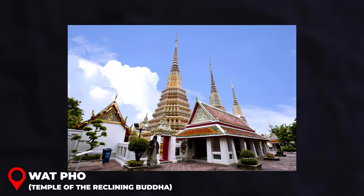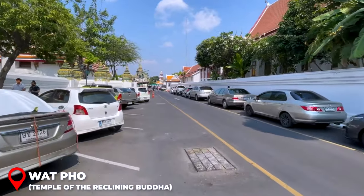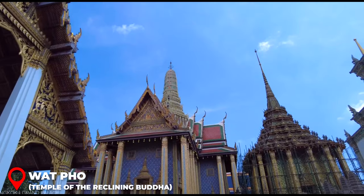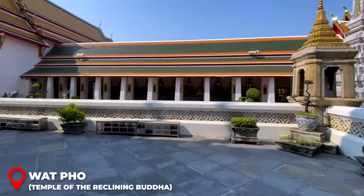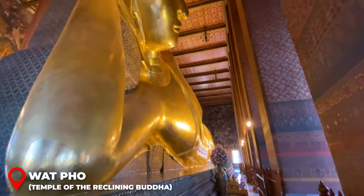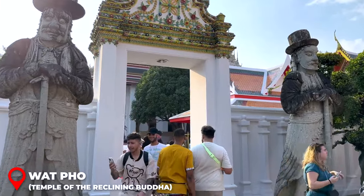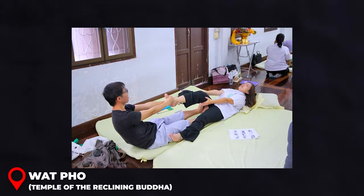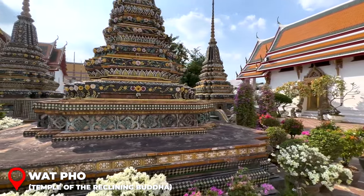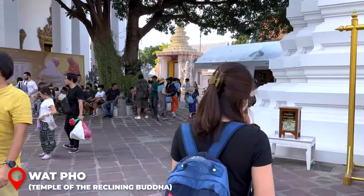Wat Pho, known as Bangkok's oldest and largest temple complex, is a mere 10-minute stroll from the Grand Palace. It's generally less hectic than the palace, so tour the Grand Palace first. The temple is famous for its 46-meter-long, 15-meter-high reclining Buddha covered in gold leaf with intricately decorated feet. Wat Pho also hosts a renowned massage school — a 30-minute session costs $9, one hour costs $15–20. Open 8 a.m. to 6 p.m. daily; entry is 565 baht. Dress modestly with knees and shoulders covered.